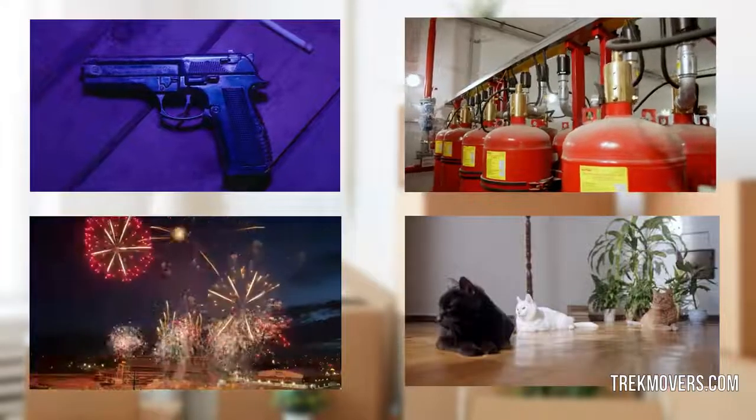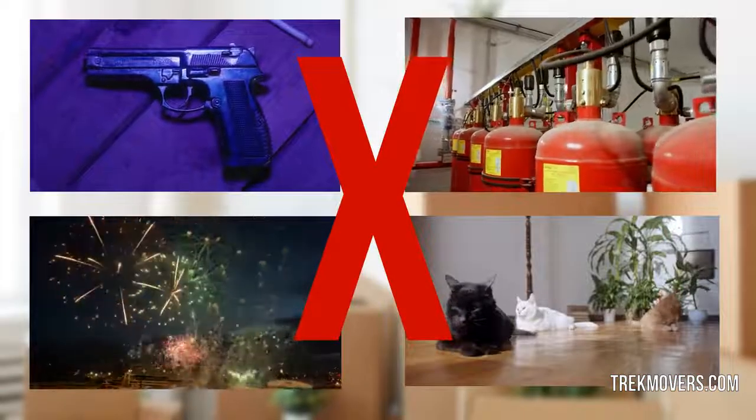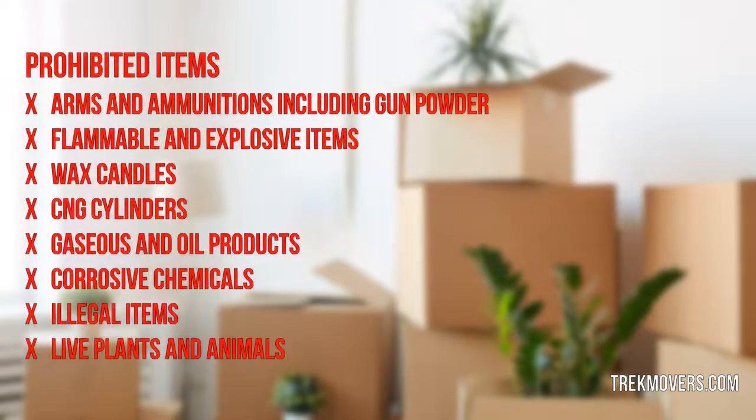Prohibited items are those strictly forbidden by law and are not to be moved, while restricted items are those that can be moved only with special permission or license by a federal agency. Here is the list of prohibited items: arms and ammunition including gunpowder, flammable and explosive items, wax candles, CNG cylinders, gaseous and oil products, corrosive chemicals, illegal items, and live plants and animals.